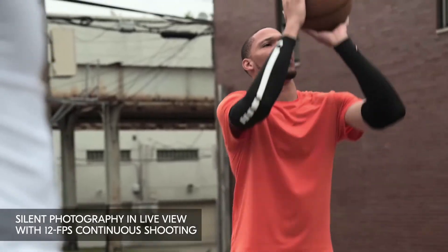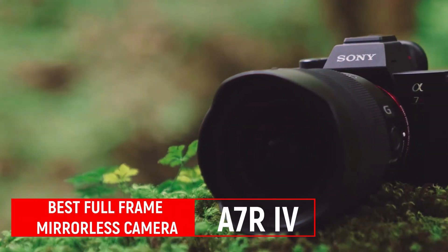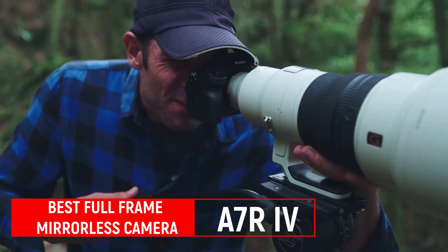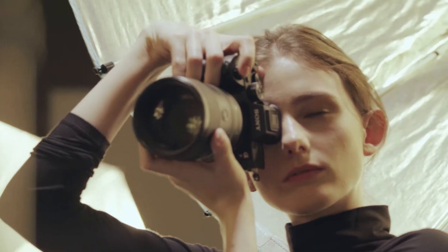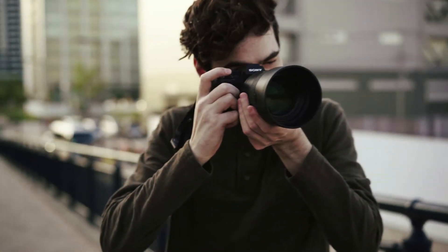Only a small group of people actually need that kind of long-lasting power, but it's a welcome feature for those who do, and it means you can save money by not having to buy spare batteries. The a7R IV may have been bumped from the top spot by the Fujifilm X-T4, but it still deserves a spot on the list.